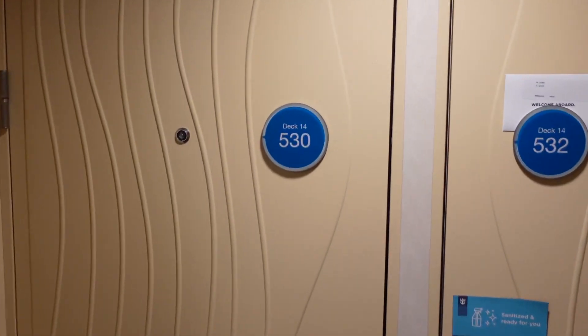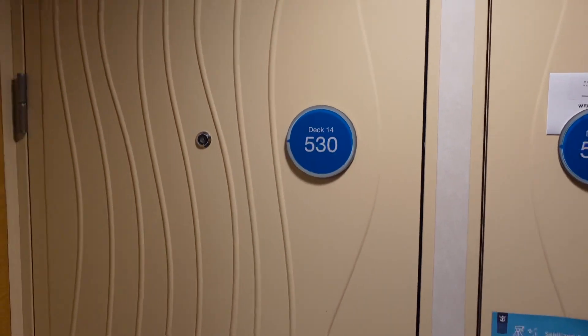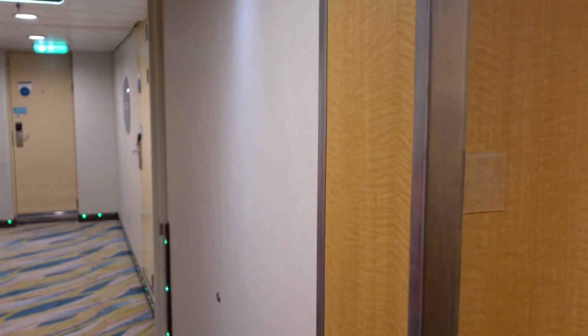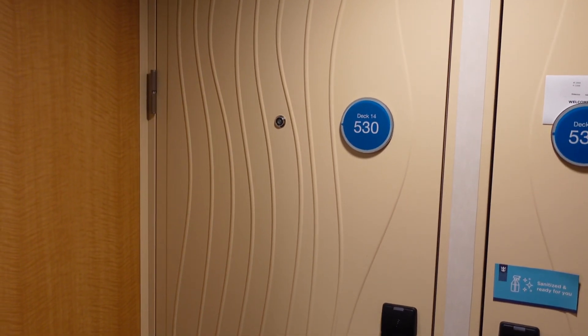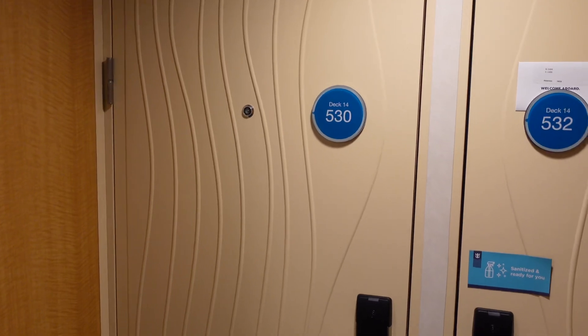So this particular stateroom is 14-5-3-0, and interesting to note, this is a new room. This was added during Royal Amplification, and it's also right next door to one of those suites that they built on the wings of the ship, which are really cool. So let's head inside and check it out.